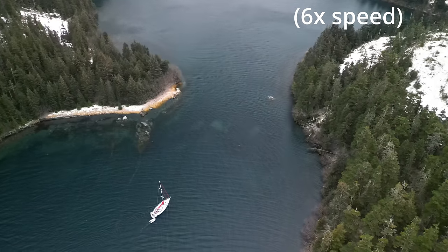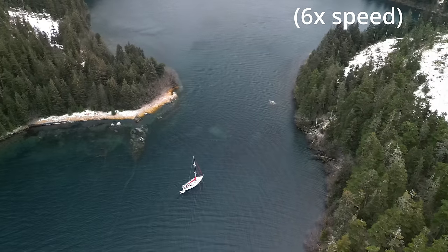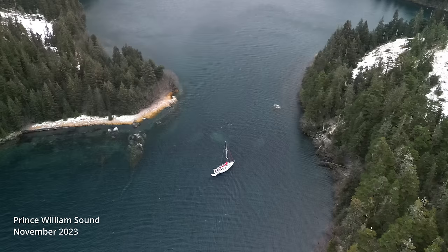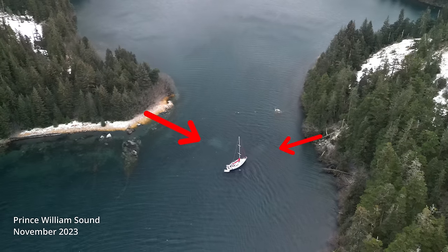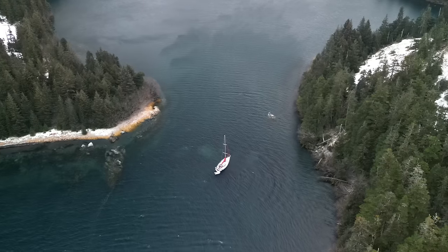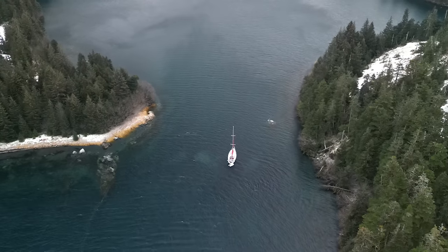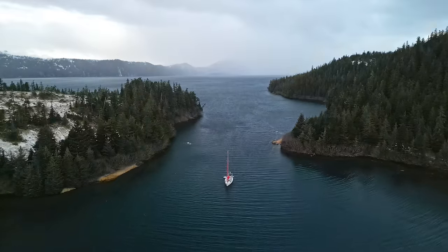It turns out that beaching your sailboat for the first time ever during the winter in a remote bay in Alaska is a little bit difficult. Here we are getting into the bay that we chose and if you look closely, there's a few rocks lurking underneath the water. We had instructions on how to enter this bay, but the instructions were not entirely correct. So yes, that was a little bit sketchy.